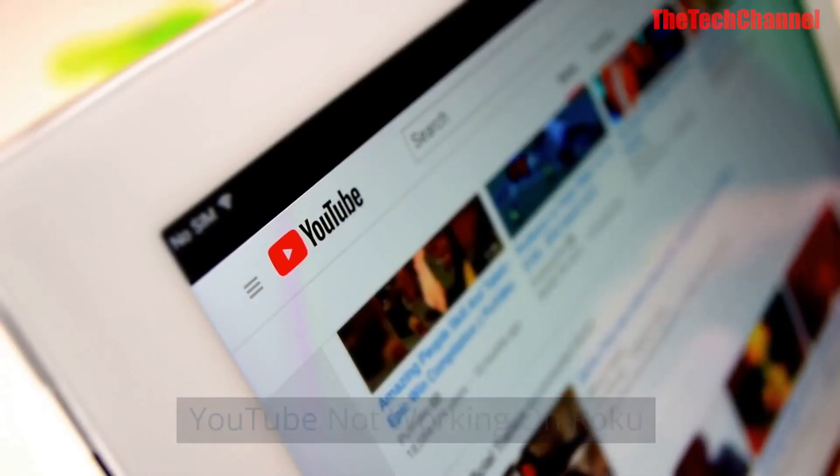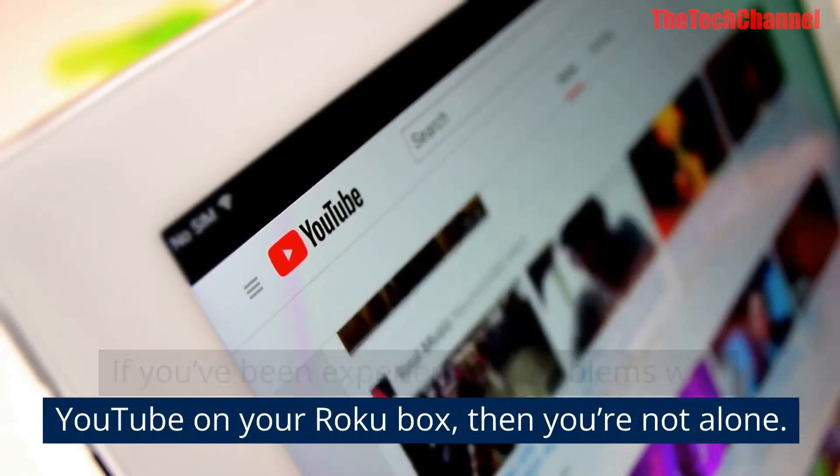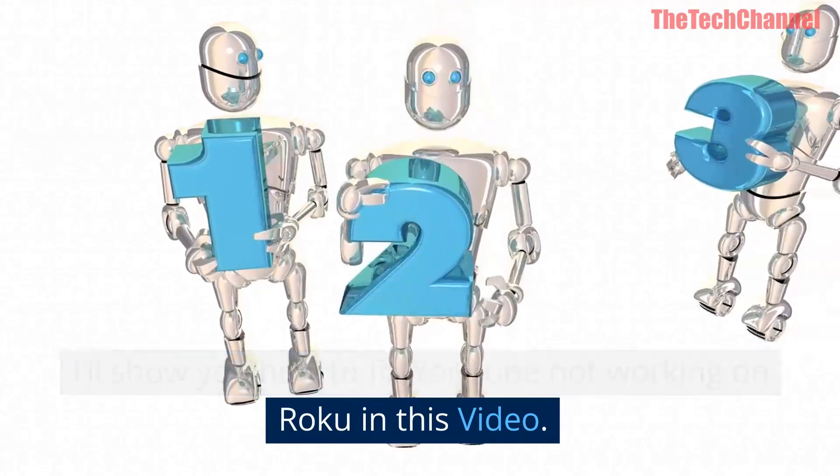YouTube not working on Roku — if you've been experiencing problems with YouTube on your Roku box, then you're not alone. I'll show you how to fix YouTube not working on Roku in this video.